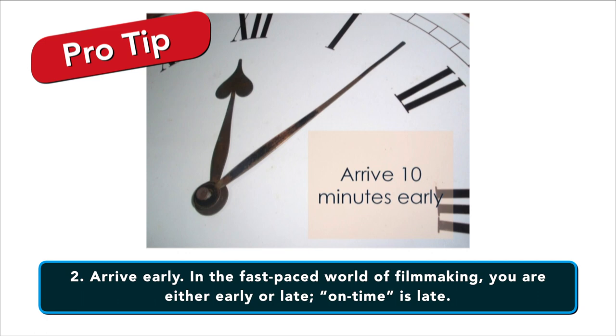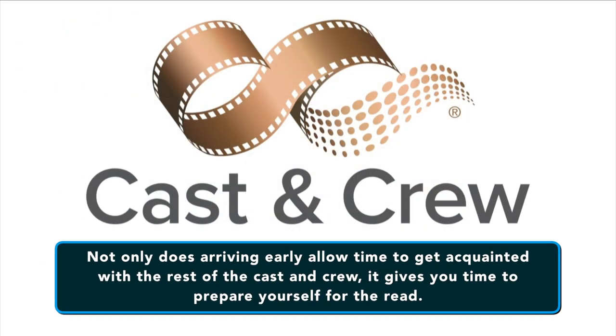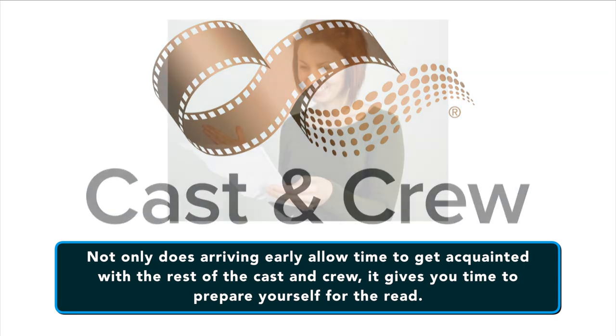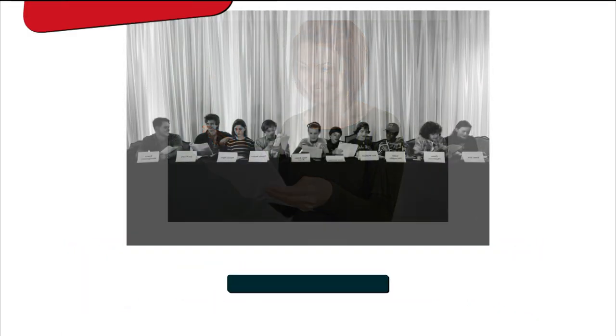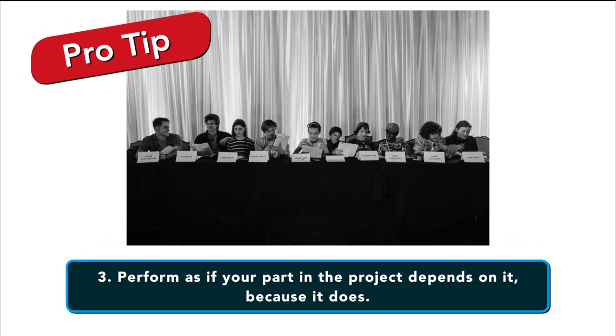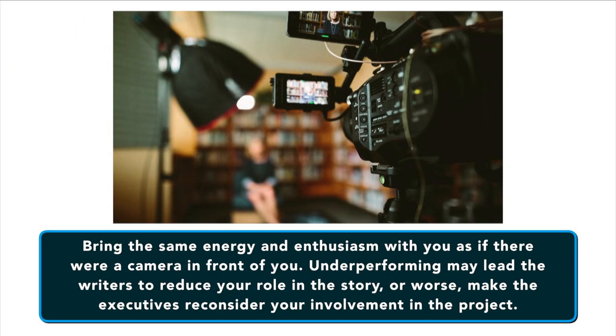You want to arrive early. In the fast-paced world of filmmaking, you are either early or late — being on time is actually being late. Not only does arriving early allow time to get acquainted with the rest of the cast and crew, it gives you time to prepare yourself for the read and get into character. You want to perform as if your part in the project depends on it because, quite frankly, it does. Bring the same energy and enthusiasm as if there were a camera in front of you actually shooting the scene.